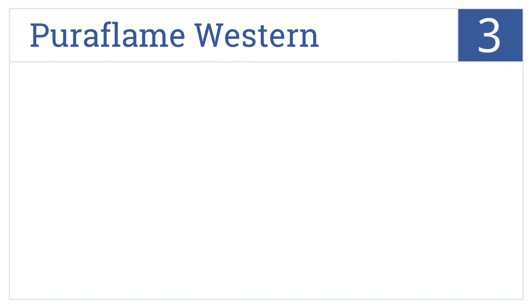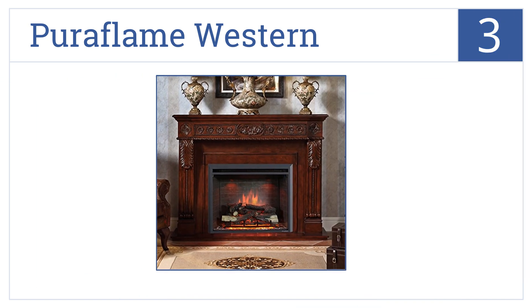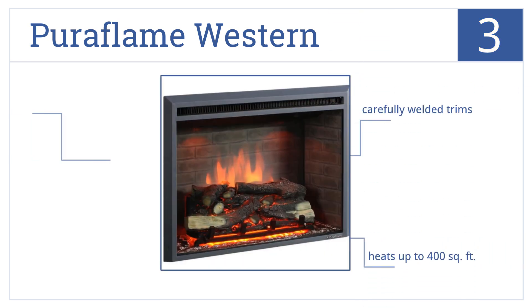Nearing the top of our list at number 3, the 33-inch Pura Flame Weston creates a nice cozy environment with a classic three-side brick wall design and electronic temperature control for precision. It features carefully welded trims, realistic resin logs and an ember bed. It heats up to 400 square feet.